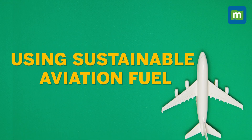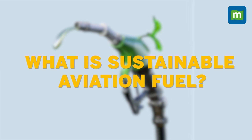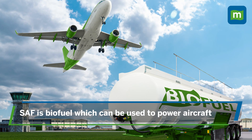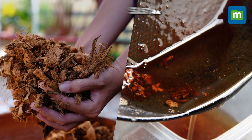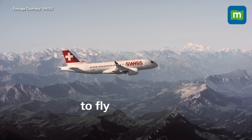But airlines are now going the extra mile — pun intended — to prove that they are actually working towards sustainability. That brings us to our second point, which is using sustainable aviation fuel. Vistara was recently in the news for becoming the first Indian airline to operate a long-haul flight using SAFs. SAFs are biofuels which can be used to power aircraft. Their properties are similar to jet fuel but they leave a smaller carbon footprint, and they're made from non-fossil fuel alternatives like biomass or used cooking oil.